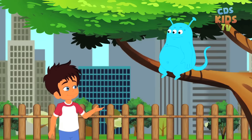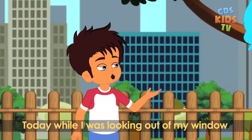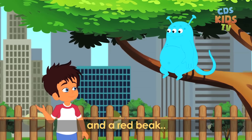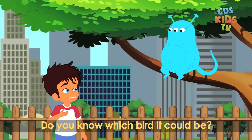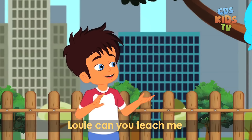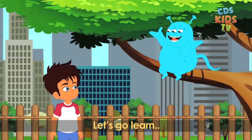Hey Louie! Hi Max. Today while I was looking out of my window, I saw a bird with green feathers and a red beak. Do you know which bird it could be? Oh Max, that could be a parrot. Louie, can you teach me different kinds of birds? Sure Max, let's go learn.